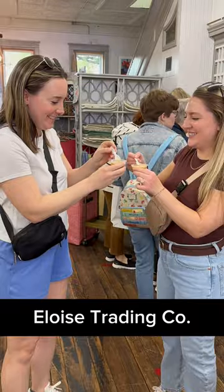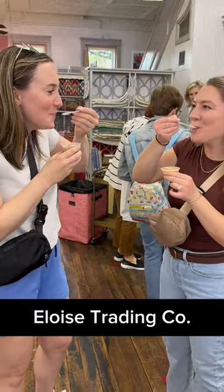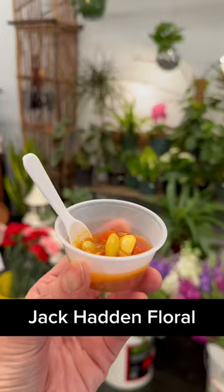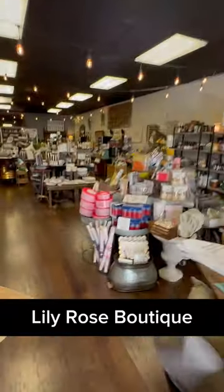Then Eloise Trading Company for lobster bisque and seafood chowder. Across the street, we stopped at Charlotte's Furnishings for red pepper soup. Next, Jackat and Floral for Brunswick stew and Lily Rose Boutique for sherried mushroom soup.